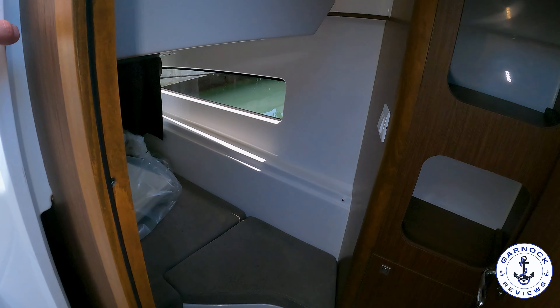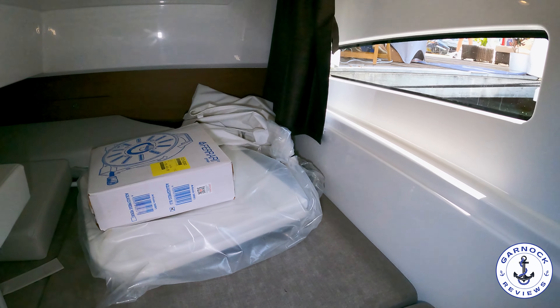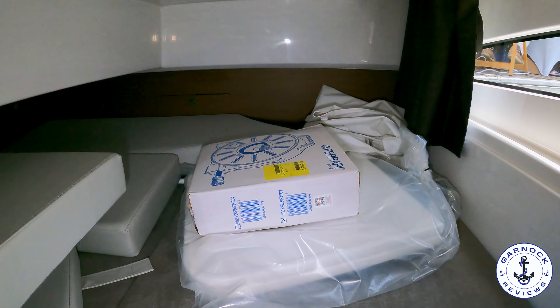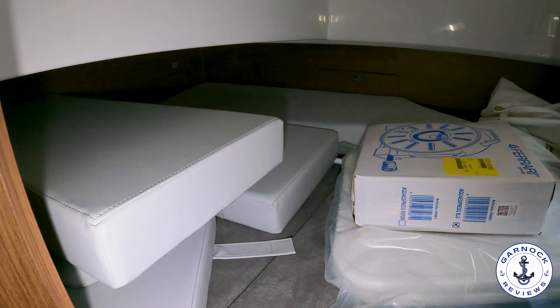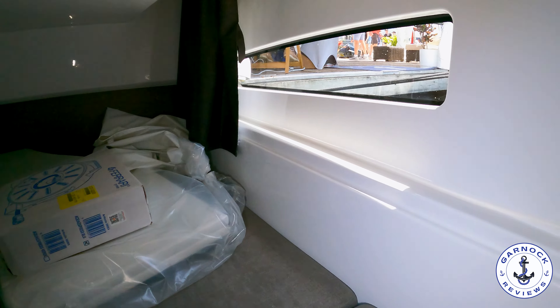As I mentioned, this one's got two cabins, so you've also got an additional cabin which is basically underneath the main saloon with another two berths in here. It's also an ideal spot for additional storage, especially things you don't want to keep out in the wet weather.